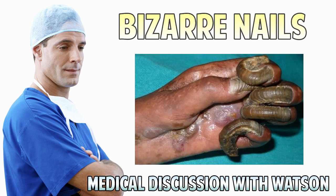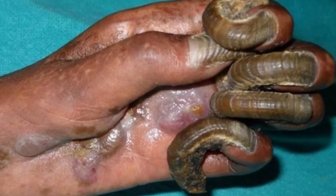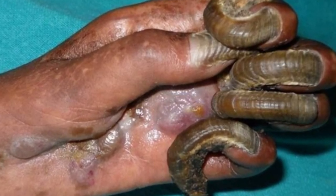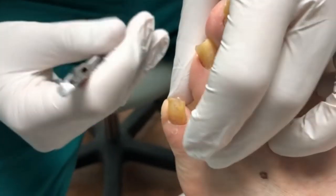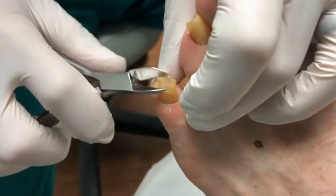Good Medical Morning! This is Watson, and today we're going to talk about what's wrong with this person's nails. I'll give you a moment to think about it while we see incredible nail clipping and trimming procedures. If you think of it, please leave the answer in the comments.